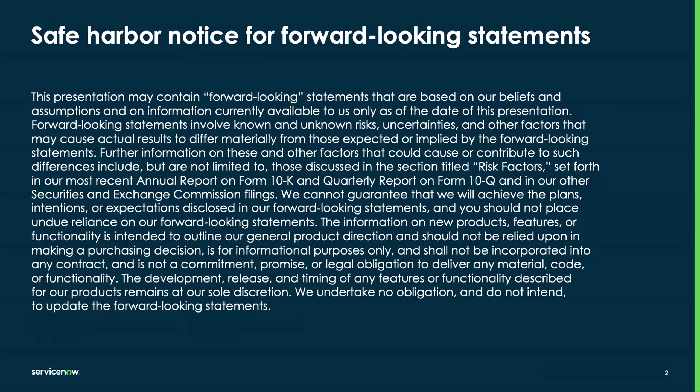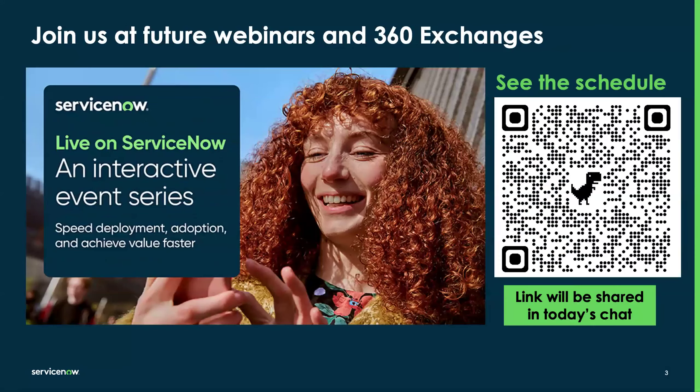We'll be focusing on the Xanadu release today. This is a Live on ServiceNow webinar and it is part of a larger series. If you're part of our broader ServiceNow community, you can use these webinars to learn more throughout your customer journey. You can see the schedule on this page and find additional events like this one, including future webinars and 360 exchanges.